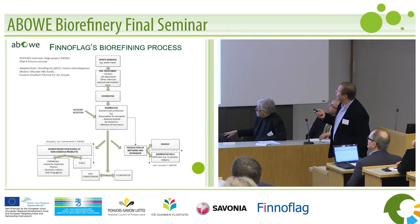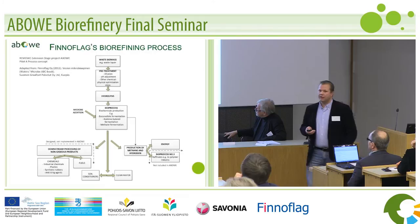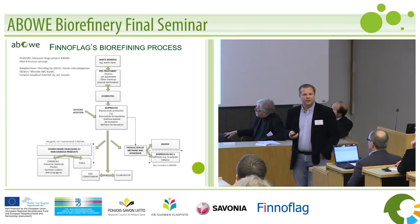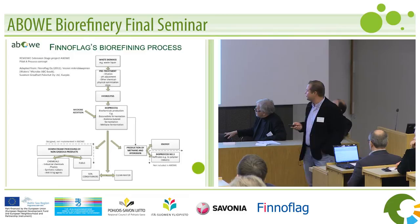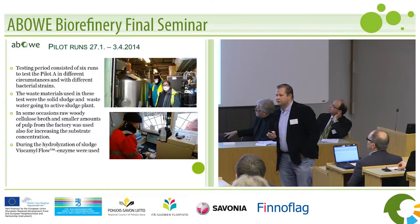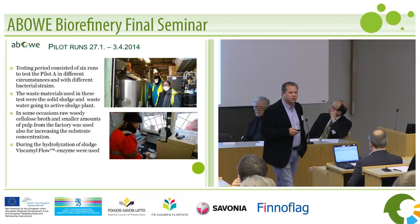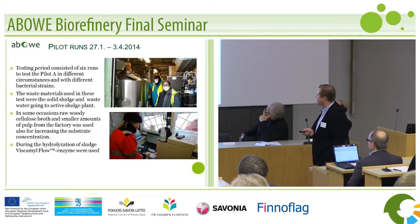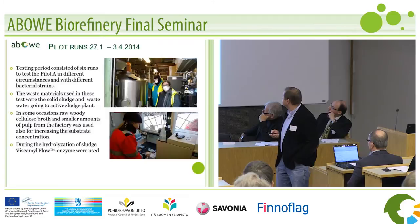Here it is — waste biomass coming in. Elias' invention is here. This is the process we have in the pilot itself. I tried to realize this with the engineering team of Savonia, and we have Risto Rissanen here from the automation department, who was doing the automation for this. We had six total runs. Some runs, we were adding some pulp, as Elias mentioned, to get some boosting for the microbial process. Some enzymes were also added — the Viscoamyl flow enzyme was also used in the hydrolyzing phase of the process.